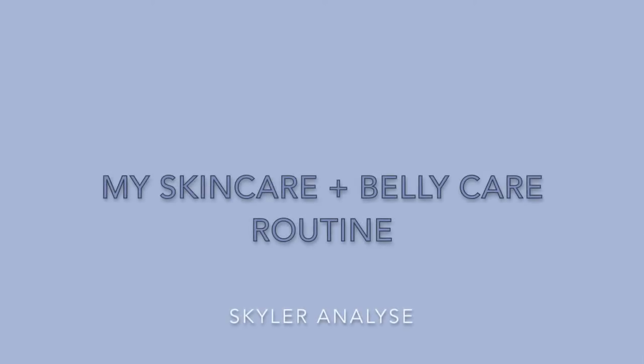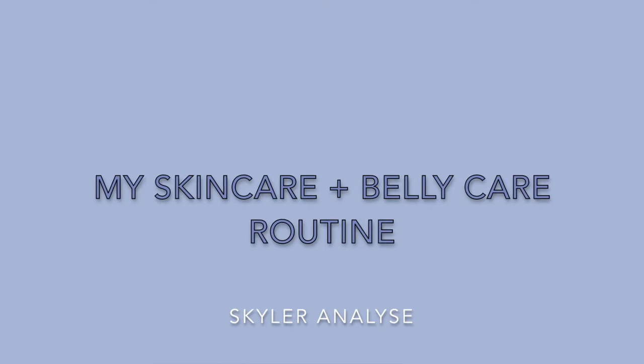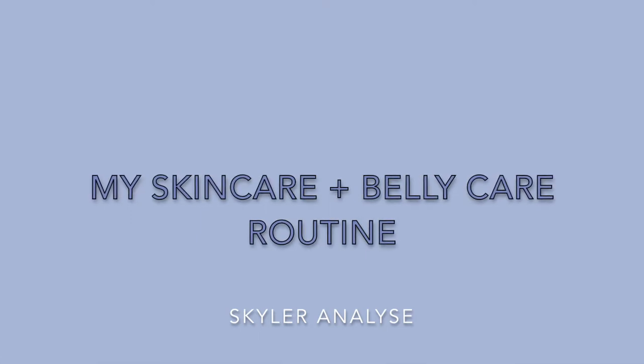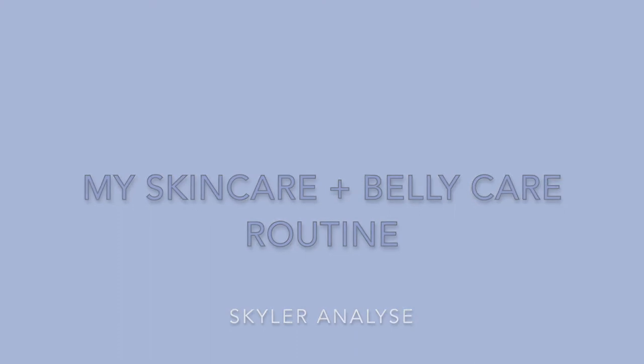Welcome to my channel! For today's video I wanted to share with you guys a skincare routine and a pregnancy belly care routine.